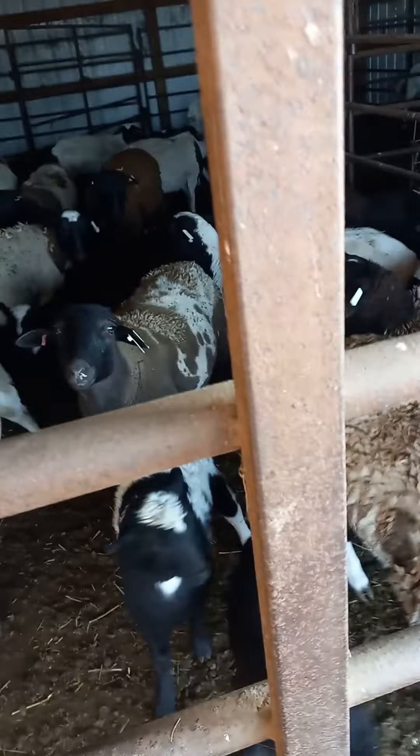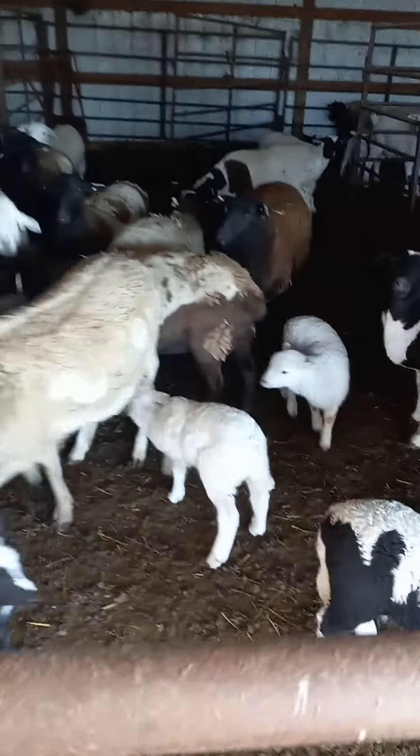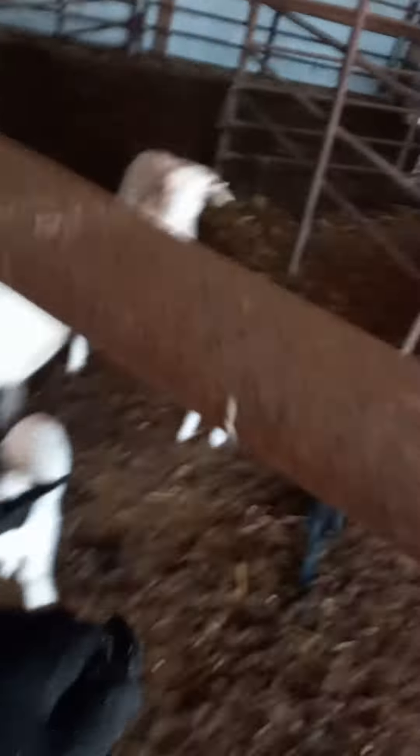These are all ewes that have had kids. Look — four out of this batch still need to have babies. Come on, come on... nope, nope, go the other way.